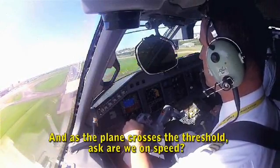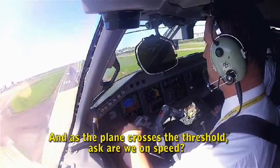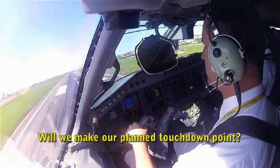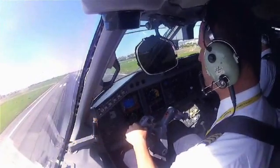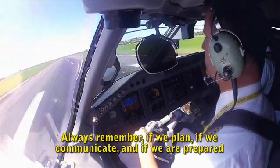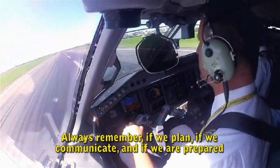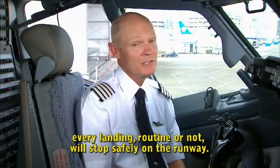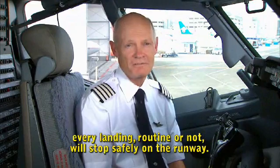As the plane crosses the threshold, ask: are we on speed? Are we on path? Will we make our planned touchdown point? Always remember — if we plan, if we communicate, and if we are prepared to adjust our plan if conditions change, every landing, routine or not, will stop safely on the runway.